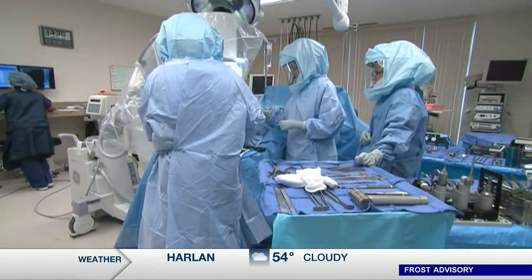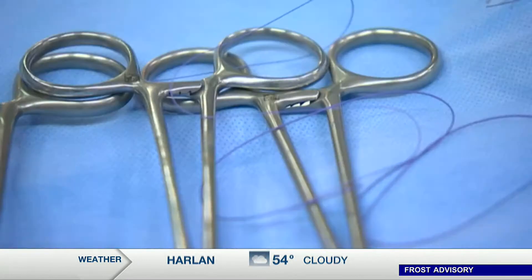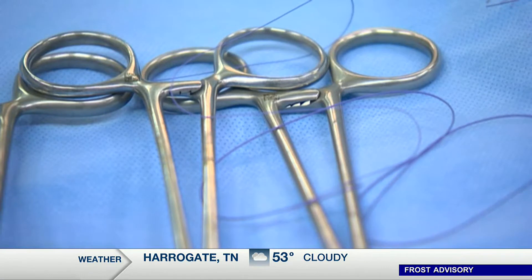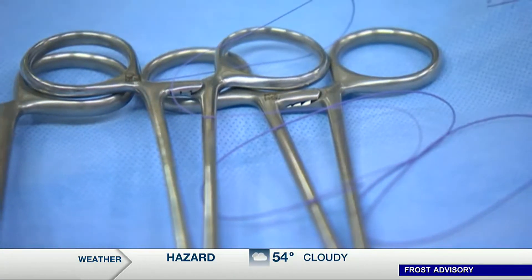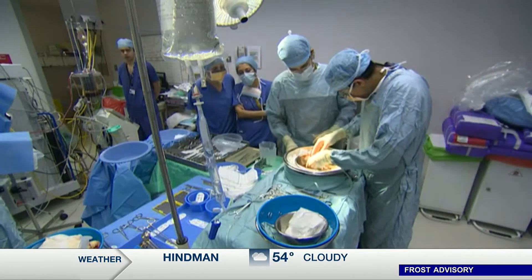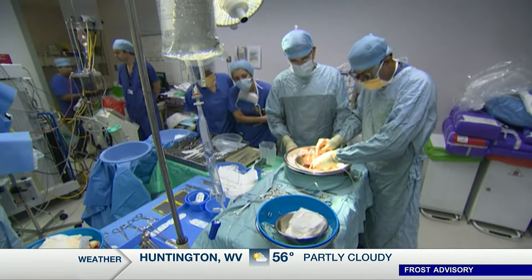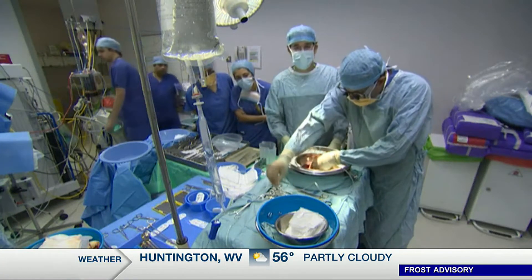Heavy drinking has become much more common during the pandemic, so much so that the need for liver transplants has soared. That's according to a new study published in JAMA Network Open. Researchers found the number of people who got a liver transplant or were on a waiting list due to alcoholic hepatitis was 50% higher than what was forecast. It often takes years of heavy drinking to cause the condition, in which the liver stops processing alcohol, but sometimes it can happen after a short period of excess.